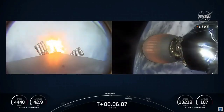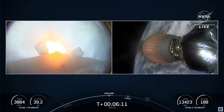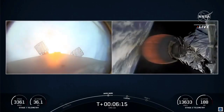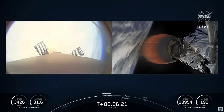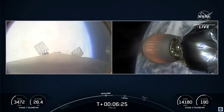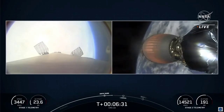Three Merlin 1D engines on the first stage are igniting to reduce the vehicle's velocity — you can see that in the bottom left corner of your screen. From here, the grid fins will continue to take the first stage towards our drone ship stationed out in the Atlantic Ocean.